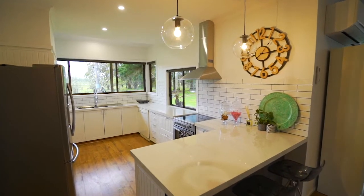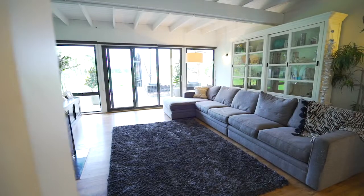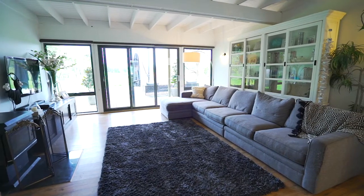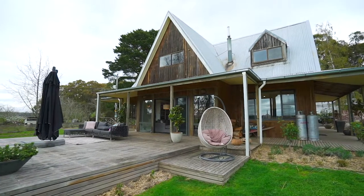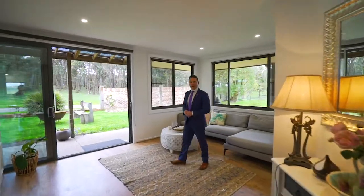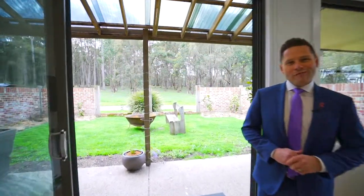An updated kitchen with open plan dining and living room spilling out through massive glass French doors in both directions onto your own private outdoor decked entertaining area. A second formal lounge opens out to a wonderful private courtyard with fire pit.